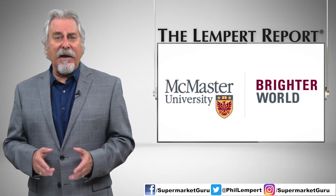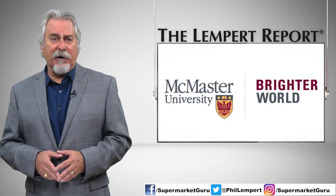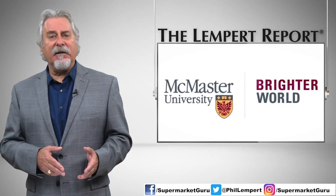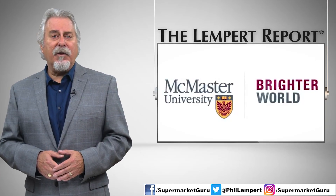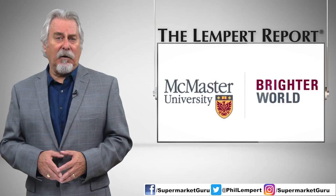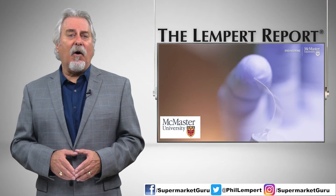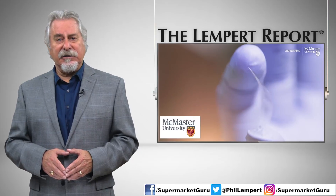A team of researchers at McMaster University in Hamilton, Ontario, are hoping to make it easier for consumers to tell if a package of meat or salad greens is contaminated with a potential pathogen like E. coli, by simply looking at a small thin plastic patch that they call sentinel wrap, according to CBC Canada.